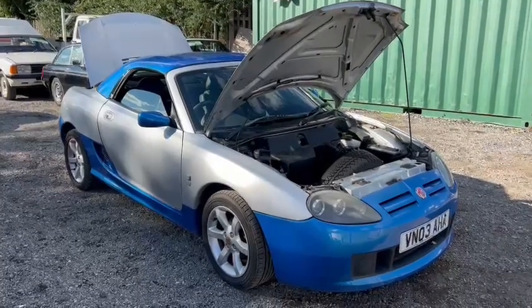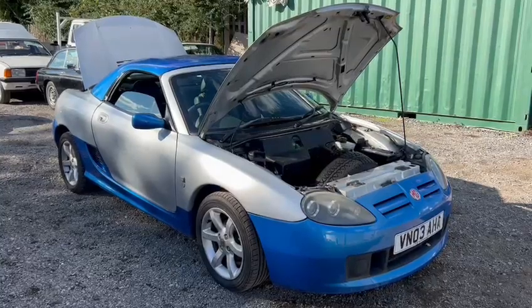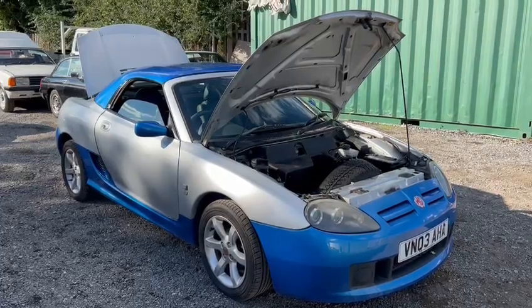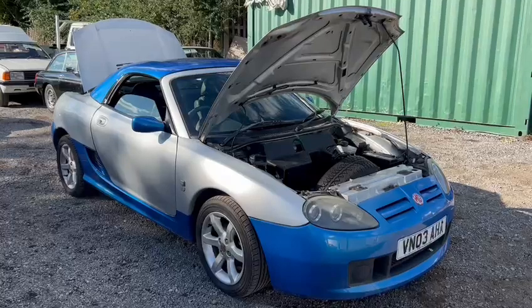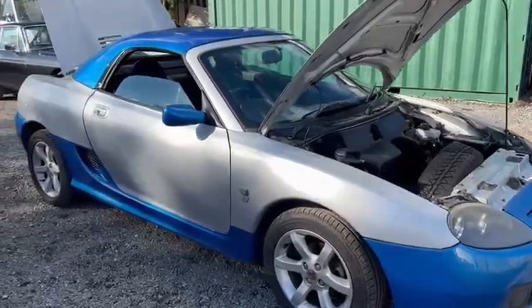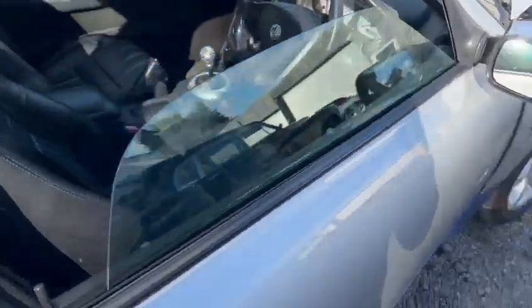Right folks, here we go — MG TF, but not your usual one, a little bit different. It's going to be a bit like Marmite: you'll either hate it or love it. Silver over blue, or blue over silver, depending on which way you want to look at it. Arrived here at Thornton Dale for the October auction — the awful color contrast aside, in my opinion, it actually doesn't look a bad car.